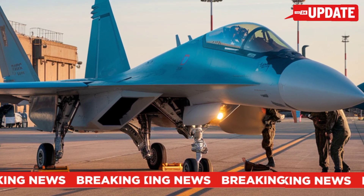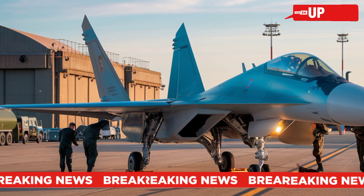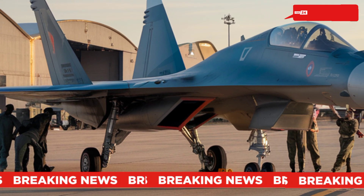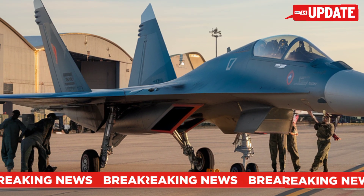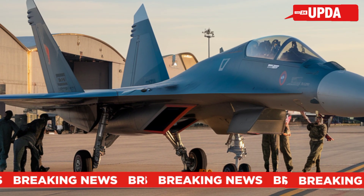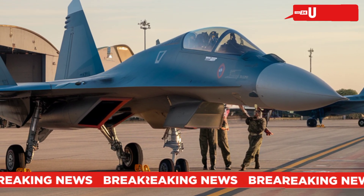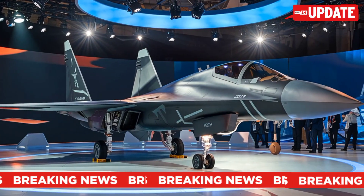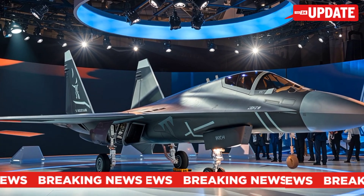Su-57 in 2025 and beyond: Today the Su-57 is entering full production, with Russia aiming to deploy over 70 units by 2038. It has also been offered to foreign buyers, increasing its impact on the global arms market. With continuous upgrades and new AI-powered combat systems, the Su-57 is set to become a key player in future air combat.